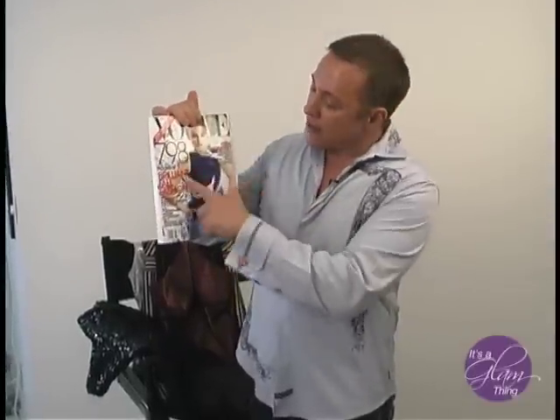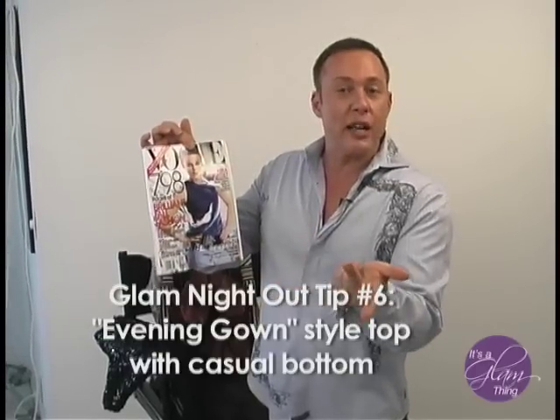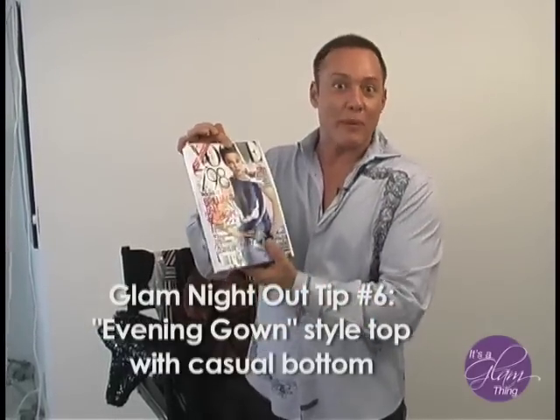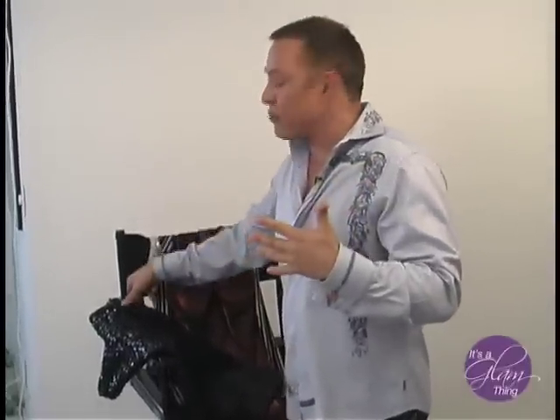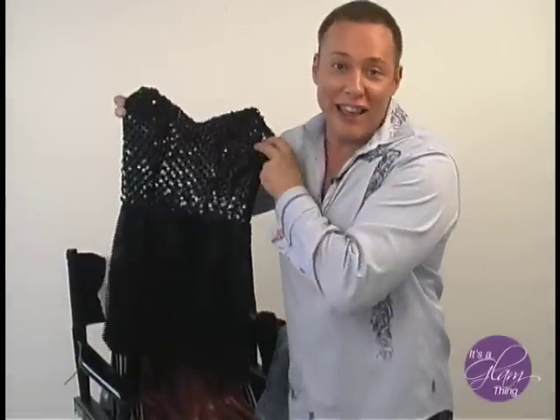This type of shoe gives you a strappy effect on the front, on the instep — the perfect shoe if your ankles are a little thicker. What you see on covers are fancy evening gown-type tops with a very casual pant, jean, denim, or legging and a strappy sandal. You can get that look for very little by going to a thrift store and cutting full-length gowns off at different areas to wear over jeans or leggings.